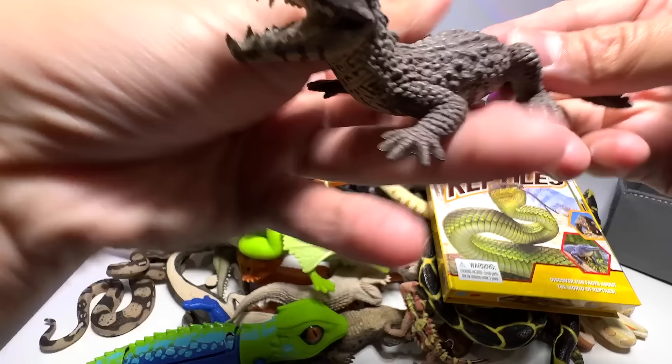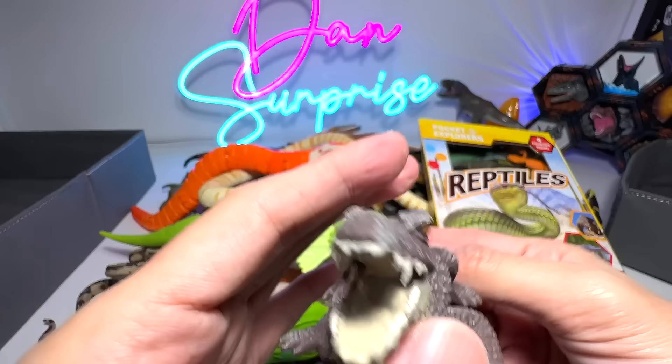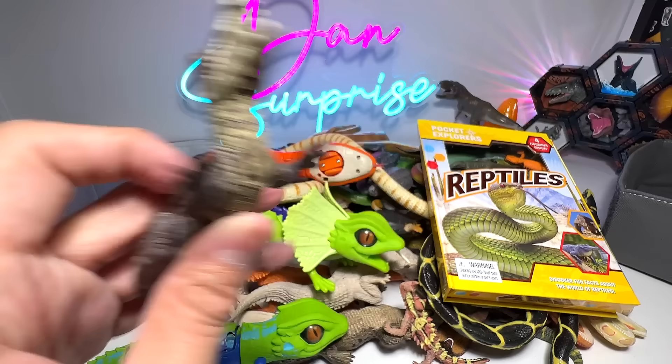The first one right here is actually a Cayman. A Cayman is basically quite a small little crocodile, and this one is actually a 2019 Safari LTD figure. We got this recently. It's our one and only Cayman in our collection.